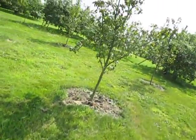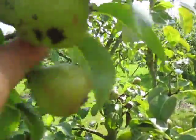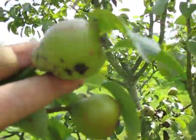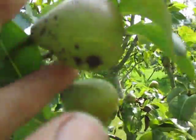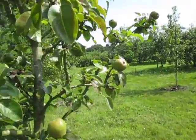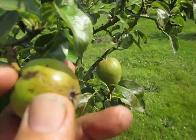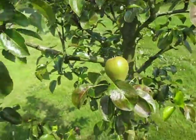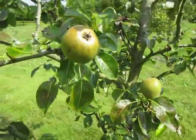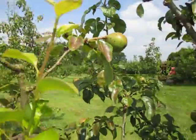Pears are not looking too bad, but again we're still suffering from the failure to get on. We didn't get our pre-blossom spray on — combination of things: too busy, weather wasn't good. And we were trying, we still are trying, to minimise the amount of pesticide that we use.